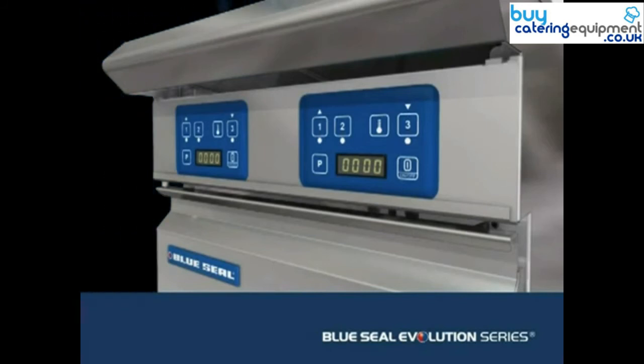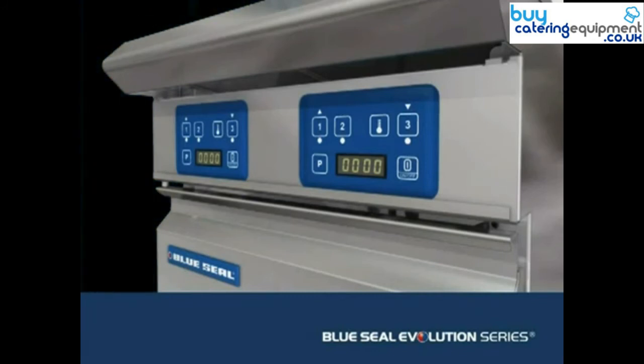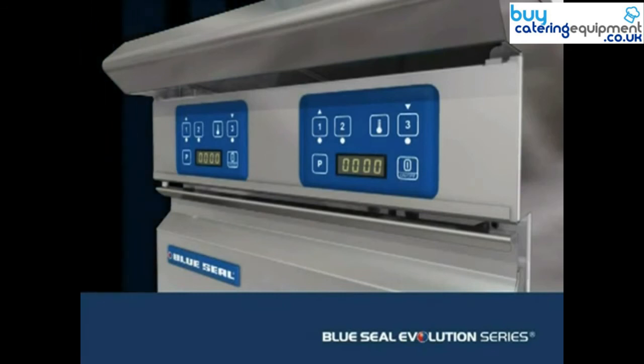When the job calls for high volume, constant production of fried food, Blue Seal Evolution Series high power output HPO fryers lift performance to another level again.